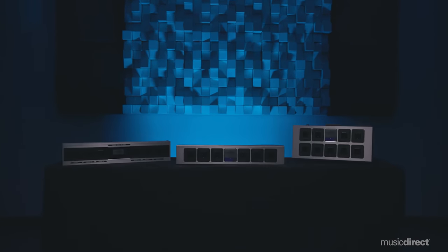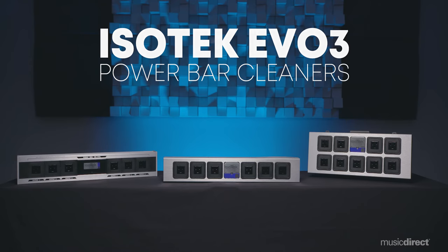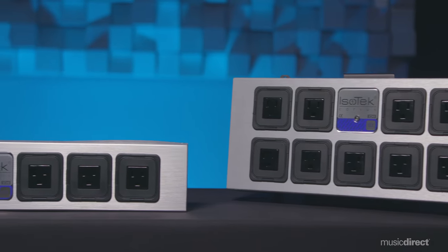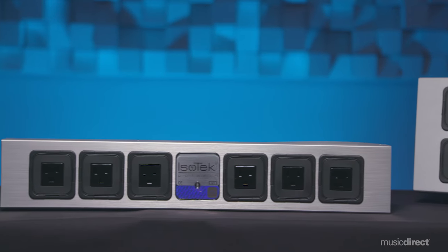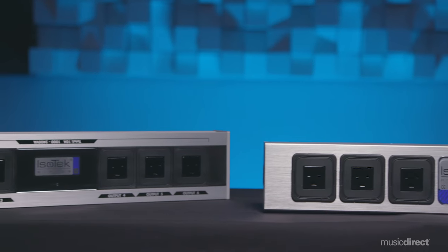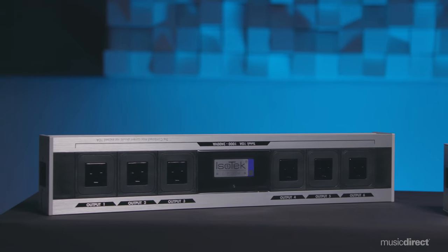So how can we combat this problem and experience all the musical potential our systems are capable of? That's where these products from power specialist Isotec come in. Building on decades of know-how, Isotec's award-winning components should be seen not just as an excellent way to complement your system, but as an essential part of your system — whether as a budget-conscious package or at the heart of a sophisticated setup. Every Isotec power line conditioner ensures noise-free performances.